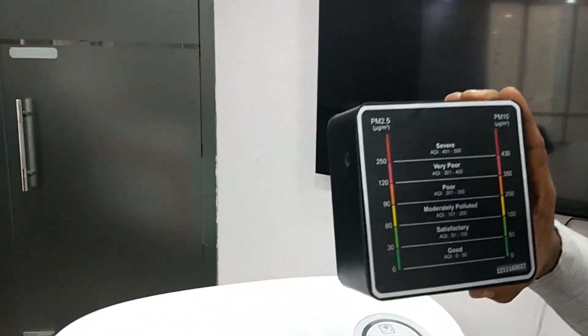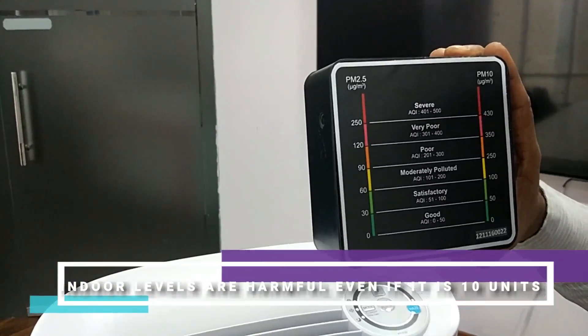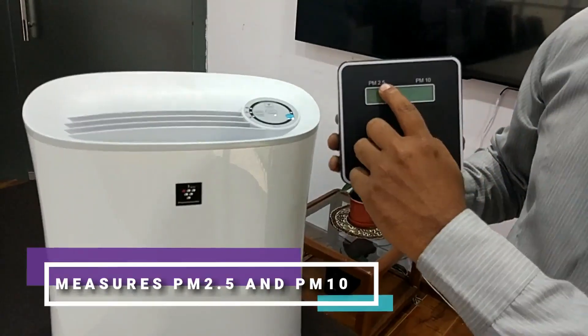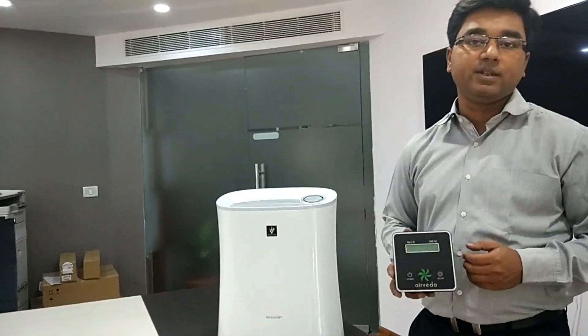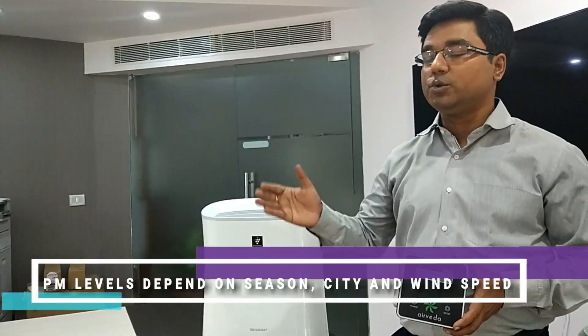This is the PM 2.5 and PM 10 chart, which is for industry reference. But inside our residences the figures are very different, and it indicates what is harmful for human beings. This monitor will measure PM 2.5 and PM 10, and the levels vary from location to location and from house to house.